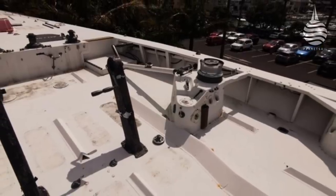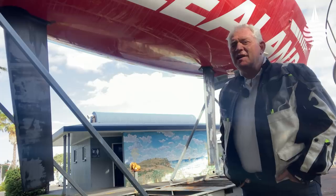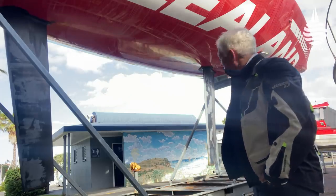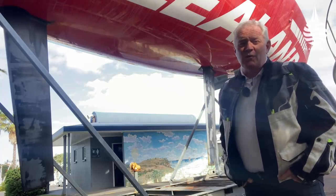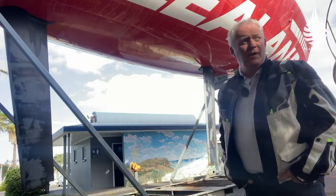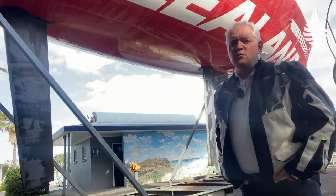It's a bit of a sorry sight, isn't it? A boat that meant so much, that very nearly took New Zealand to the America's Cup, being abandoned in a boatyard like this. But of course, the reality is boatyards around the world are full of race yachts that have done their time. But it's such a shame with this one, because this was a radical boat.